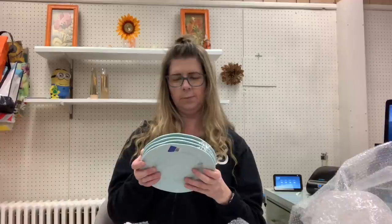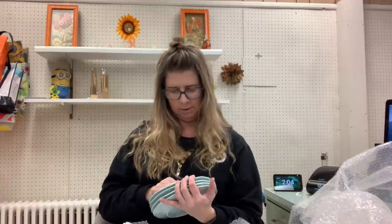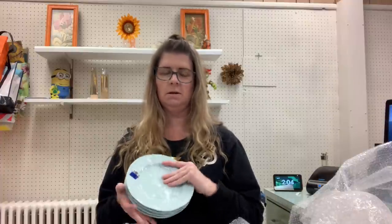Sophie Conran for Port Meirion — I forget the exact pattern name. These were $4.99. I figured I would add them to the other one that I have to make a larger dinner set. Already taking this tape off and it's leaving that sticky residue that I hate.